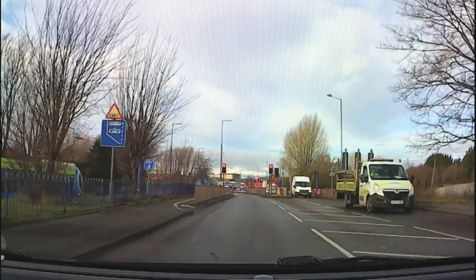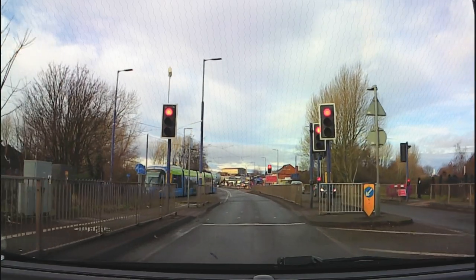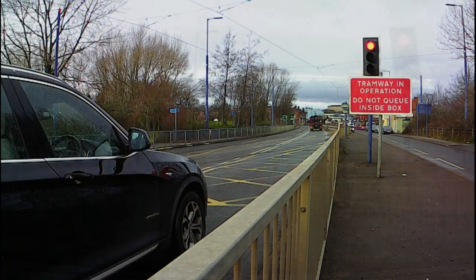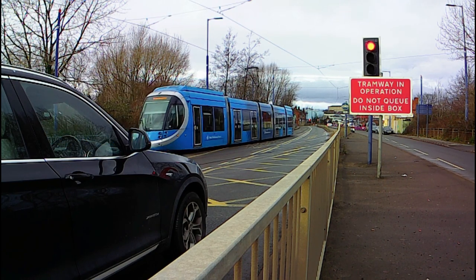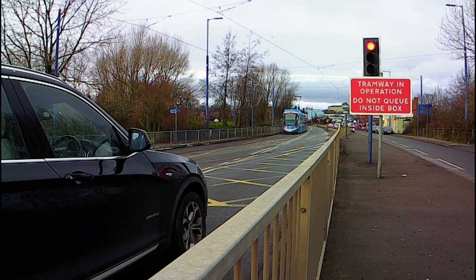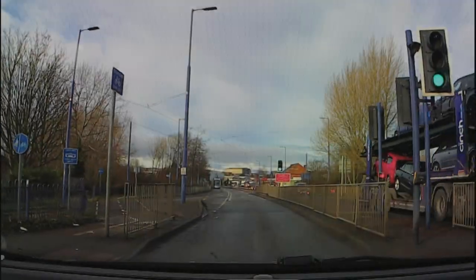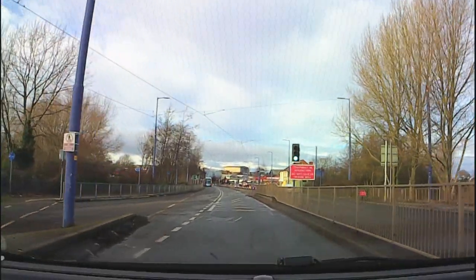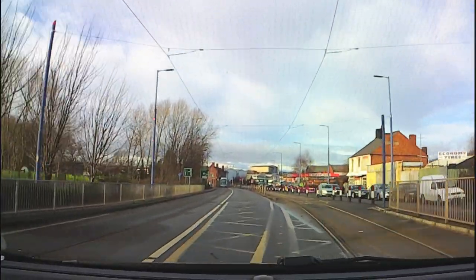That's just down to my local knowledge. We can see ahead it does say 'Tramway in Operation — Do Not Queue Inside the Yellow Box.' The box junction would make sure that these tram lines weren't blocked.